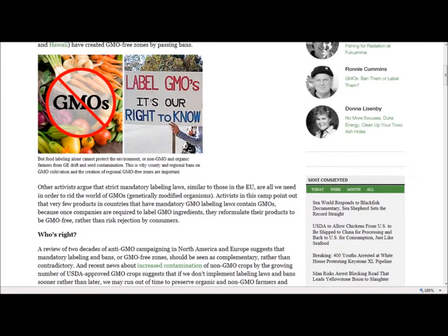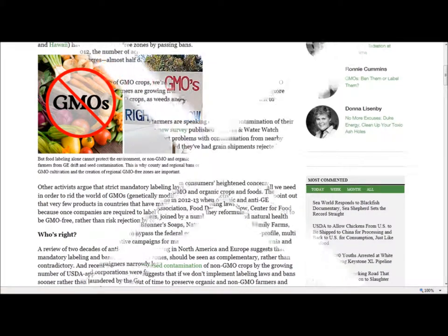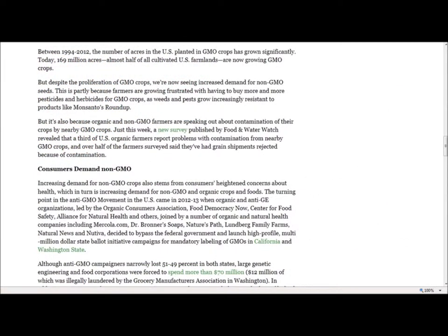Some campaigners have called for an outright ban of GE crops. In fact, several dozen nations, thousands of local governments in the EU, and six counties in the U.S. in California, Washington, and Hawaii have created GMO-free zones by passing bans. But food labeling alone cannot protect the environment or non-GMO and organic farmers from GE drift and seed contamination. This is why county and regional bans on GMO cultivation and the creation of regional GMO-free zones are important.